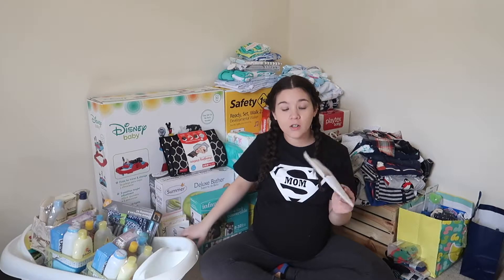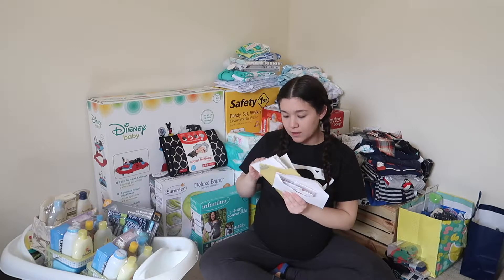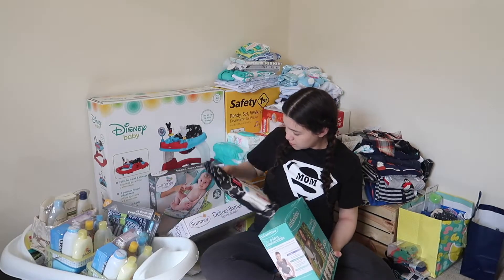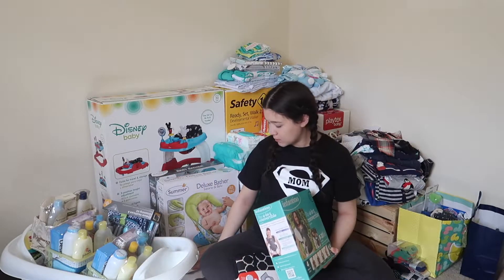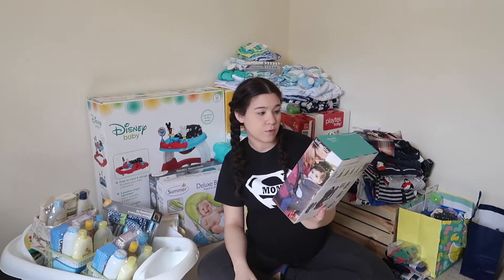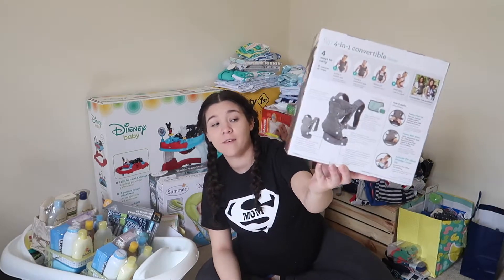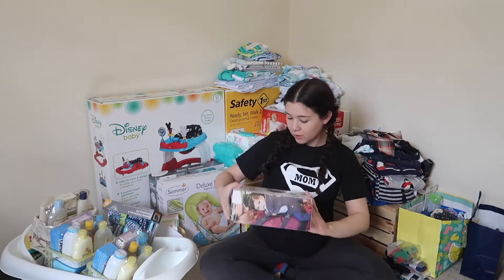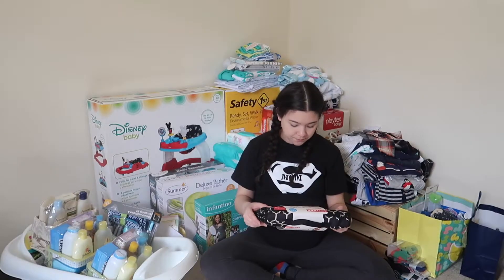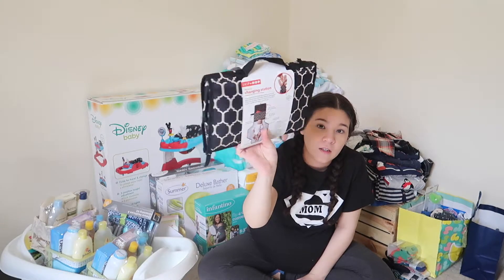I also got gift cards from Target, cash, and a lot of nice cards that I'll be keeping. I really like this baby carrier — it's a great one. My mother-in-law also gave me this wrap carrier, where you wrap the baby around in a cloth. And there's also a baby changing station thing, which is nice — I'll put that in my diaper bag.